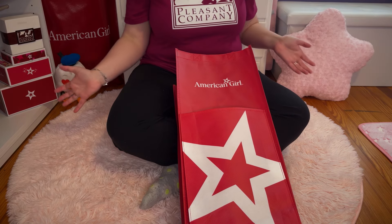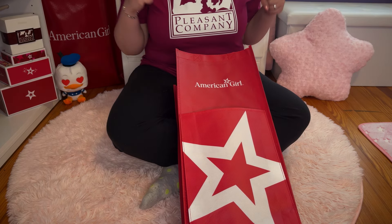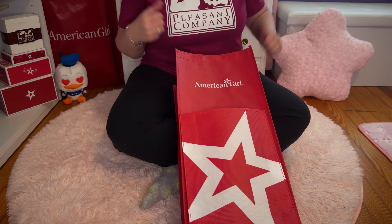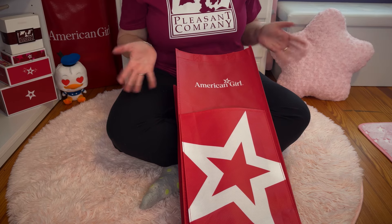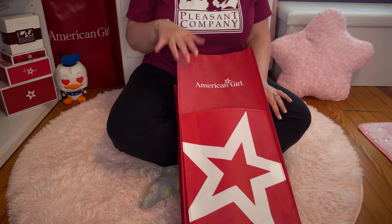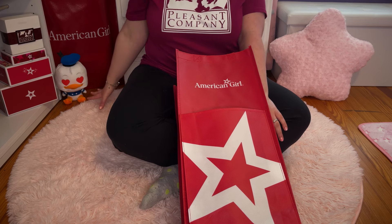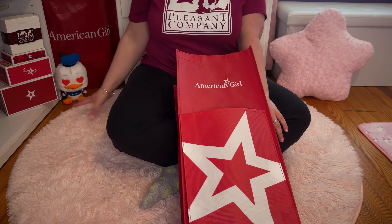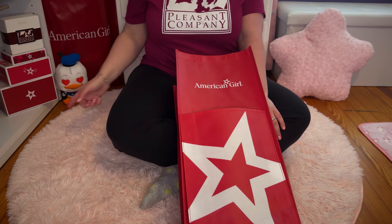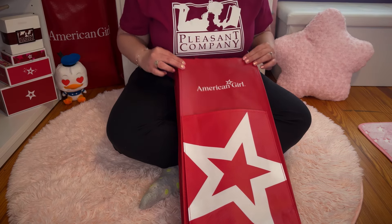I'm in a newish space — my doll room — which is really exciting. I've got a few little things in the background. I did want to point out it is currently Donald Duck's birthday. This is the day after I got the doll — it's June 9th — and I'm celebrating with Donald Duck because it's his 90th birthday. So he's chilling right here because he's the cutest thing you ever saw.